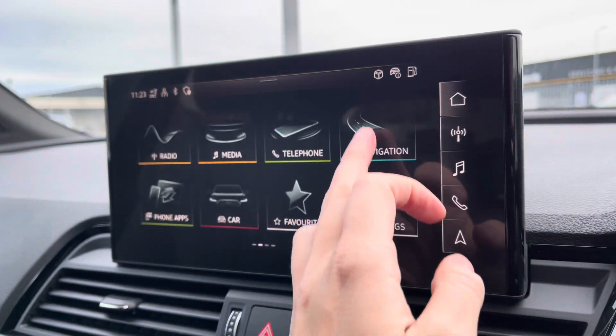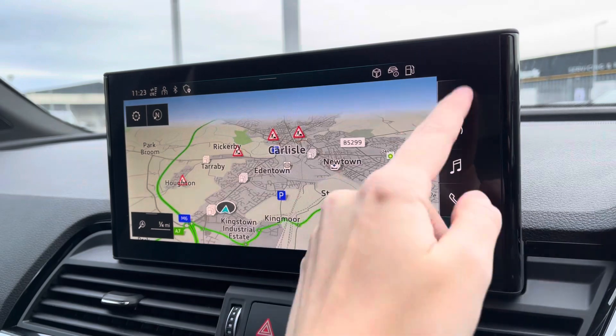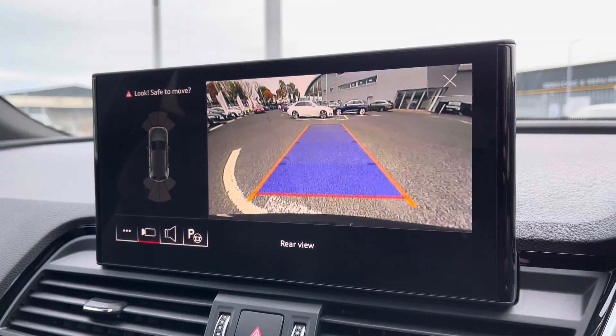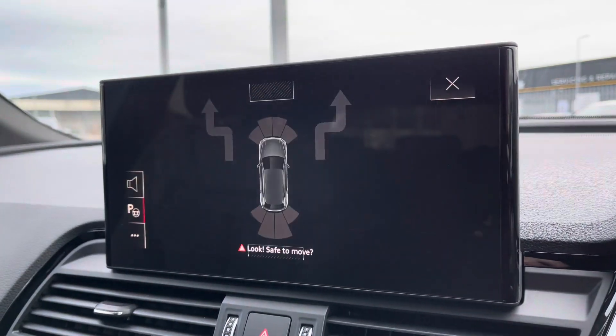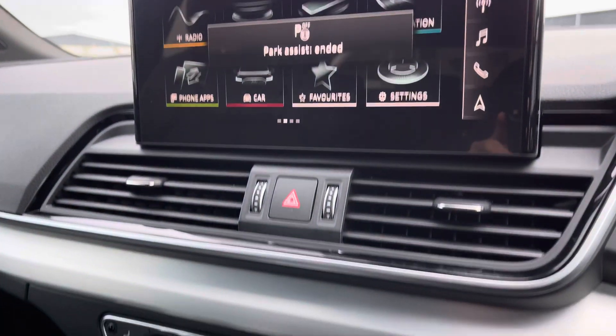Bluetooth connectivity, as well as your navigation which is perfect for venturing out and about. For those who struggle with parking, you have the rear view camera which works in conjunction with your parking sensors, and to further that you have the park assist function making it a whole lot easier.